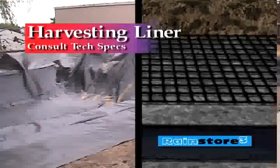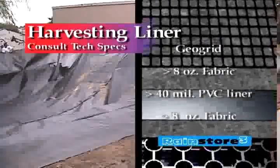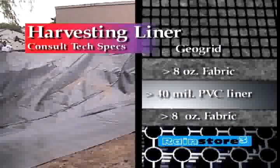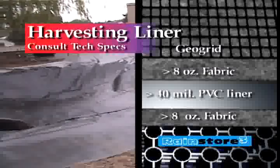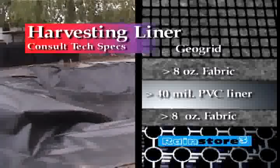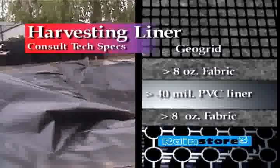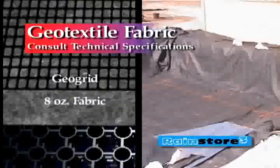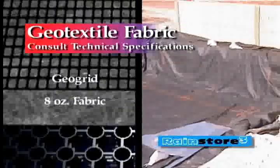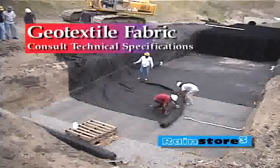For water harvesting, use a 40-mil or greater impermeable PVC liner sandwiched between two layers of 8-ounce geotextile fabric. The liner and two fabric layers will encase the RainStore 3 cells as shown later in this segment. For all other applications, a minimum 8-ounce non-woven geotextile fabric encases the entire RainStore 3 structure.